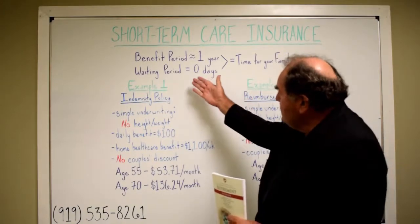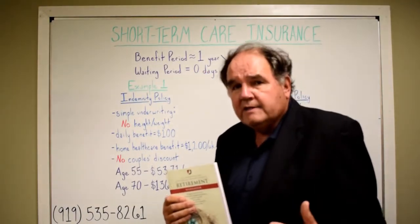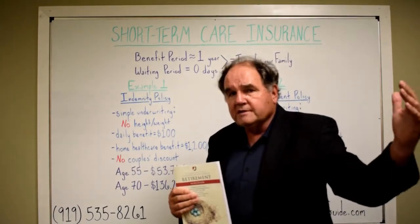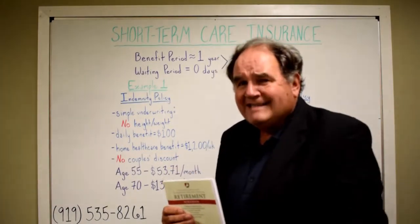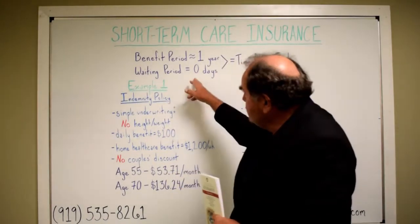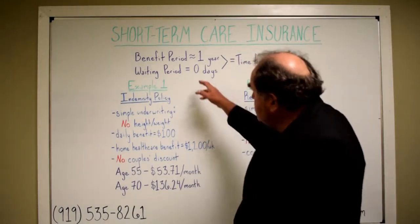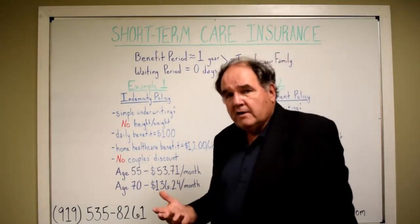One nice thing about short-term care insurance is there's no waiting period. If you've looked at long-term care policies before where you had to wait 60 days or 90 days before you'd collect, most of these come with the option of a zero-day elimination period or waiting period. The maximum benefit period is a year.